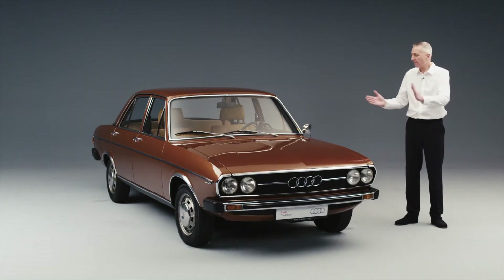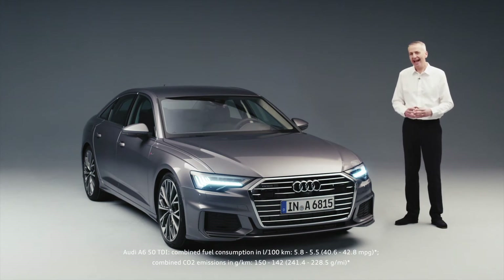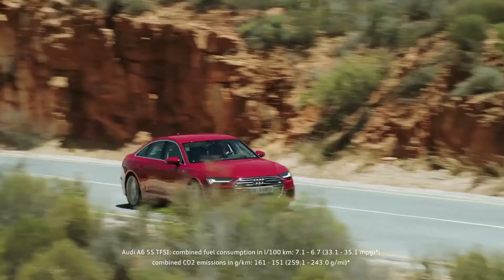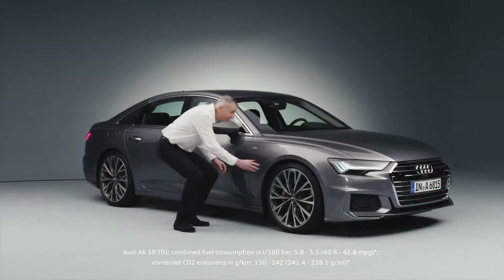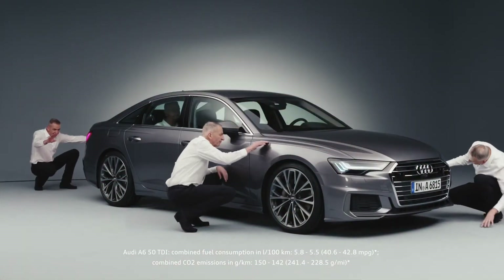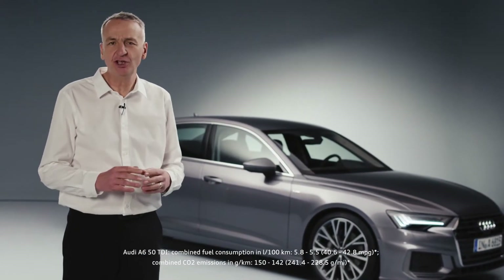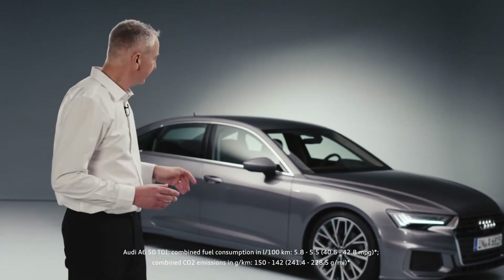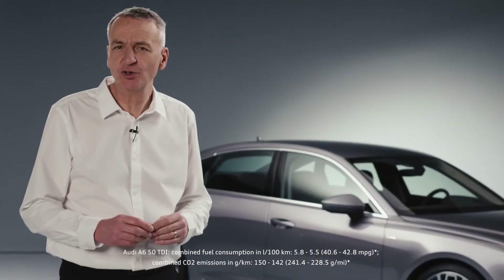50 years on from that date, we can unveil the eighth generation. Ladies and gentlemen, the brand new Audi A6. This new Audi A6 is extremely versatile with full digital ease of use. It's got a wide range of assistance options for added comfort and the sporty pedigree that you come to expect. The A6 really is the business class all-rounder.